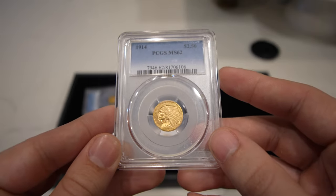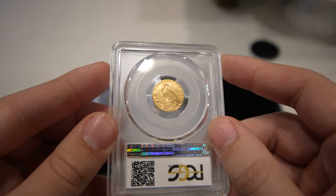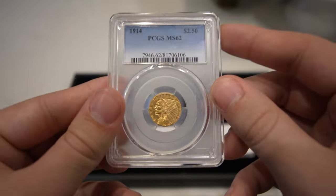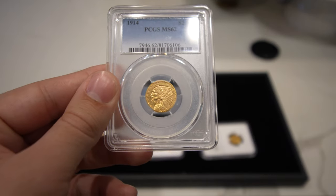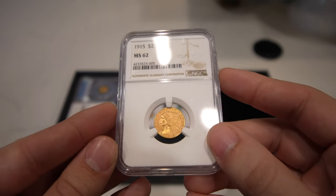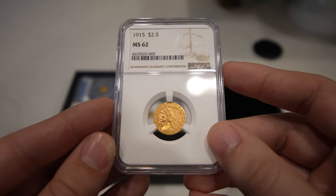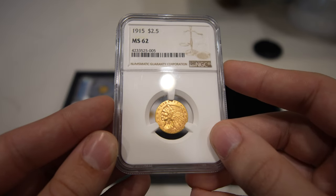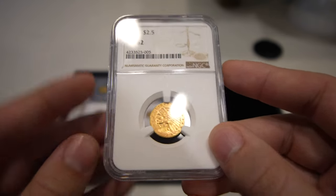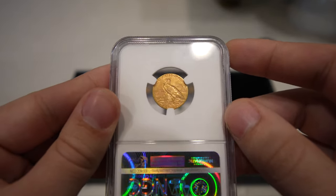Then we have the second 1914 two-and-a-half, also graded MS-62. You can see a little bit of a trend here — two of each date almost. This one didn't pass CAC, but if you take a look at the coin, it's just really, really nice. The next coin is a 1915 two-and-a-half Indian, rated MS-62. CAC is just tough on most gold pieces — PCGS and NGC differ from what CACG thinks of the grades. Overall though, just a really gorgeous set of two-and-a-half Indians.